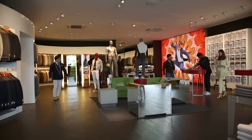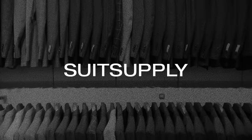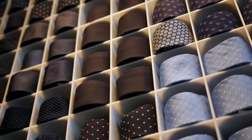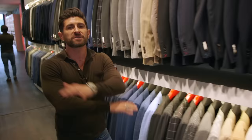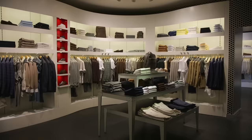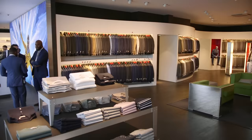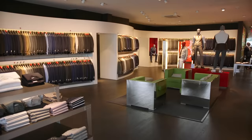Gentlemen, welcome to Suitsupply. Let me show you around. I'm just going to throw this out there — this video is 100% totally biased because Suitsupply has been my favorite men's store in the history of men's stores ever since I found them five years ago. Suitsupply changed my life when it comes to style. I never knew that I could look this good in clothing off-the-rack. But one of the things most of you probably don't know is that Suitsupply has so much more than just suits.